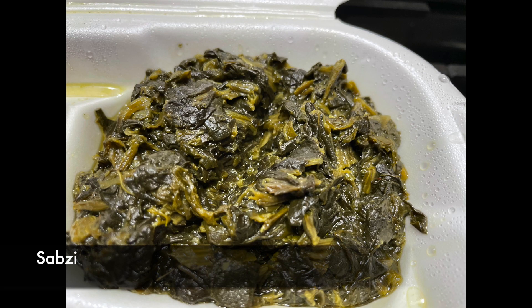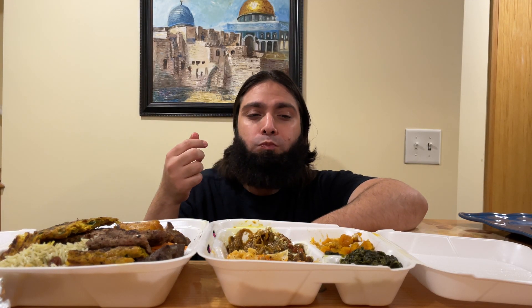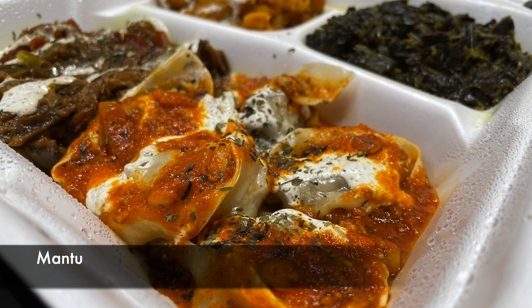Next, HD family, we're gonna try their sabzi chalao — pureed spinach cooked with onions, garlic, and different herbs. Alhamdulillah — spinach with different spices, pretty enjoyable. I think it's worth trying everything. I like it, but I don't know if I would order it with the main dish. It's a little peppery but fairly enjoyable overall.